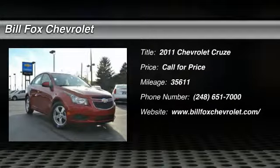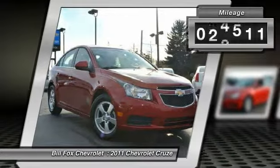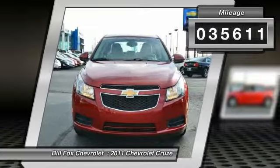The 2011 Chevy Cruze. The Cruze Blueprint calls for more than you'd expect. This vehicle has less than 40,000 miles. Here are some of this vehicle's great options.